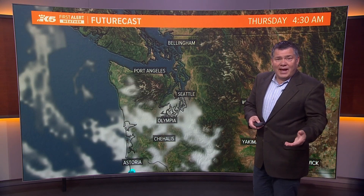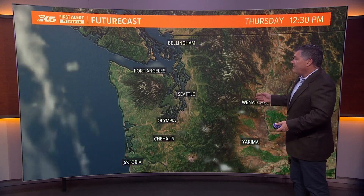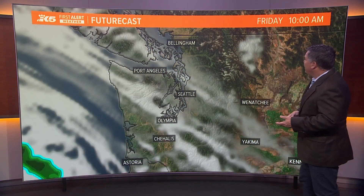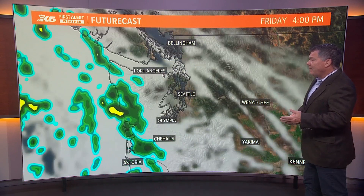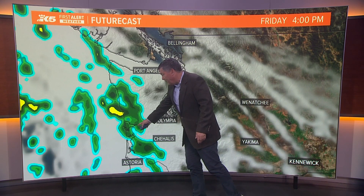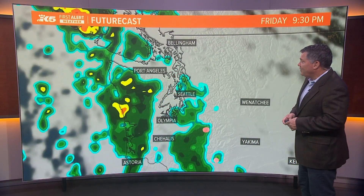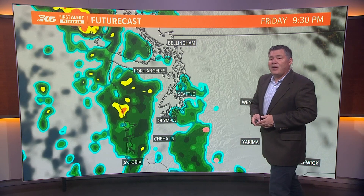Here is now our future cast, which is going to show us what's going to happen today and on into tomorrow. You can see this doesn't show the fog, but what it does show is the clear skies — this is all of Thursday. As we make our way into Friday morning at 10 AM, we can see the clouds do start to move in a bit. And then by the afternoon of Friday, we start to see those showers on the coast and places like Grayland. As you move further inland, those showers will make their way in late Friday night. By 9:30 PM, you'll start to see them in Olympia and in Seattle, and of course a lot of heavy rain out on the coast.